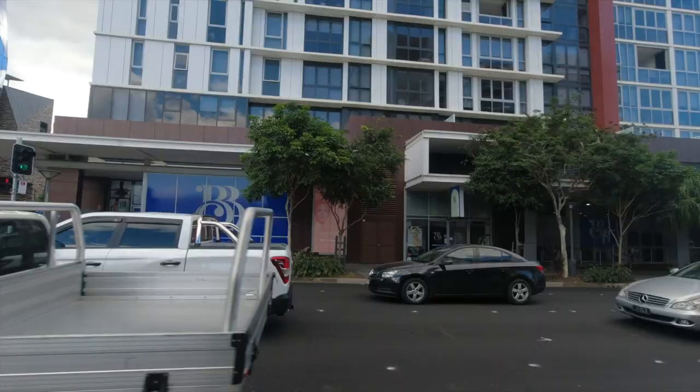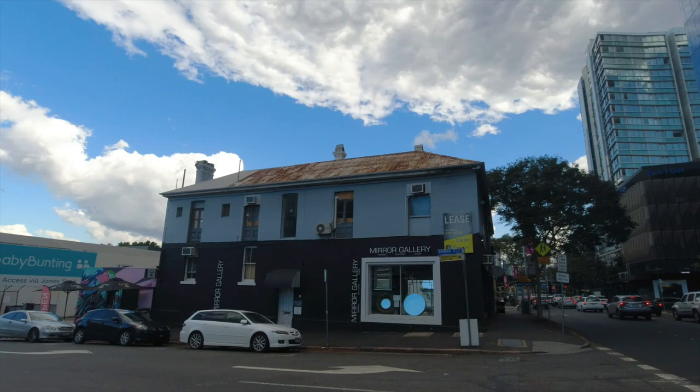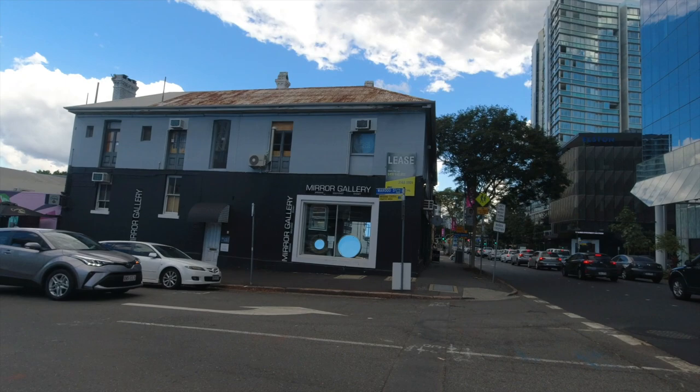I'm approaching the intersection of Ann and Brook Street. Many years ago I worked for a water filtration company right here - the building is now gone. I was there for just a few years as a technician. Me, a technician - I can't even change a light bulb. Passing through the Valley and there's still a few very old buildings left despite all the massive developments.